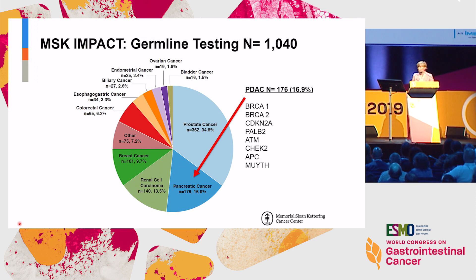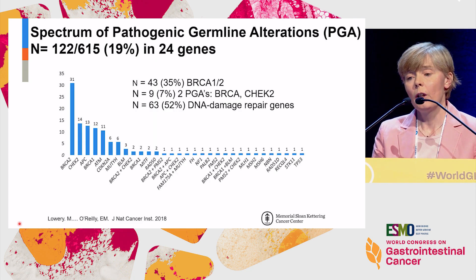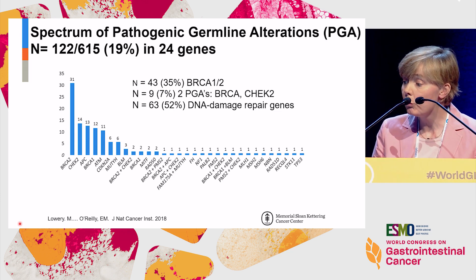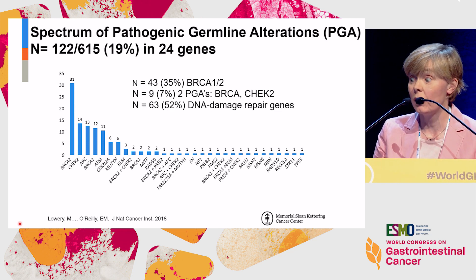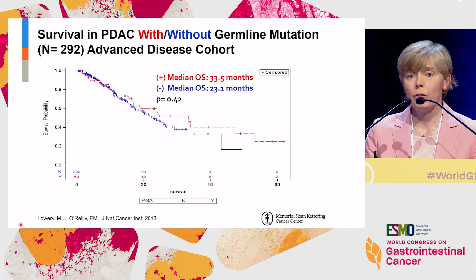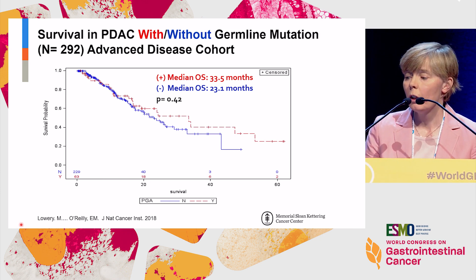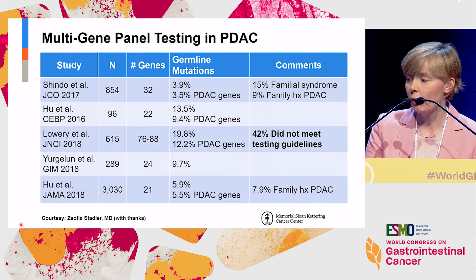Moving to germline testing — it's pretty clear there's a relatively significant pickup in terms of germline mutations in pancreas cancer. An initial analysis identified 17% who had a germline finding. We looked at this in more detail: about a third were BRCA1 or BRCA2, 7% of people had two pathogenic alterations in the germline, and about half occurred in DNA damage repair genes. There's also the question of whether having a germline mutation confers a better prognosis independent of treatment, with hints from data sets at MSK and Dana-Farber.